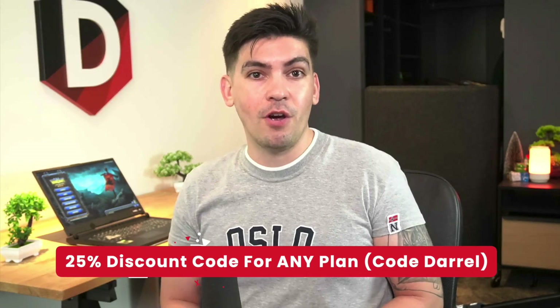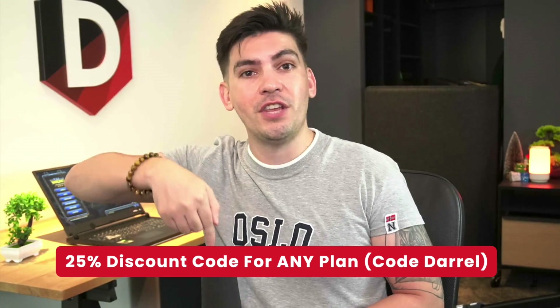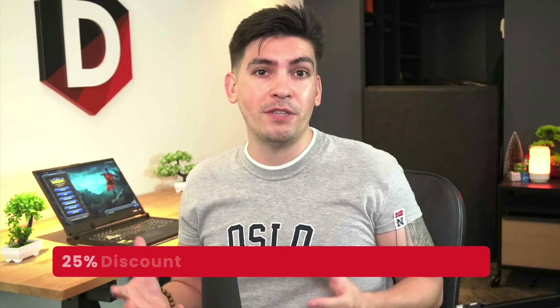Before we begin and show you guys these results, I just want to let you guys know that we do have a 25% discount code off any of these plans at Cloudways. I will leave that link and coupon code in the description of this video, and if you guys do use our link it does help us to continue to make these web hosting tests for you all for free. So with that said, let's go ahead and get started.